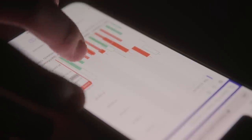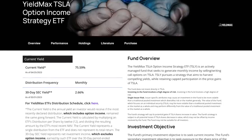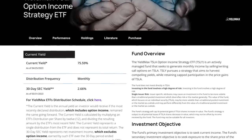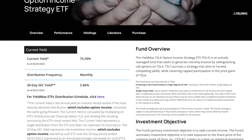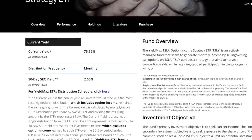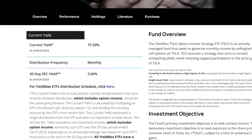According to this fund's website, TSLY currently offers a huge dividend yield of 75.59%, although it does have this disclaimer. It says the current yield is the annual yield an investor would receive if the most recent declared distribution, which includes option income, remained the same going forward. The current yield is calculated by multiplying an ETF's distribution per share by 12 and dividing that amount by the ETF's most recent NAV. The current yield represents a single distribution from the ETF and does not represent its total return.